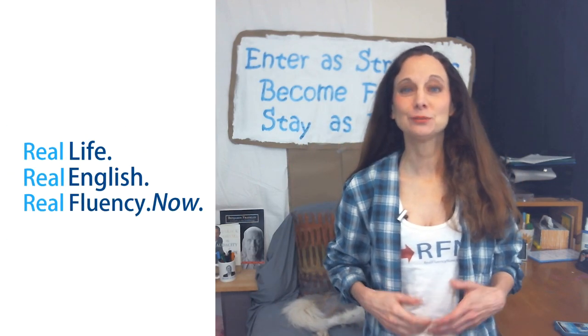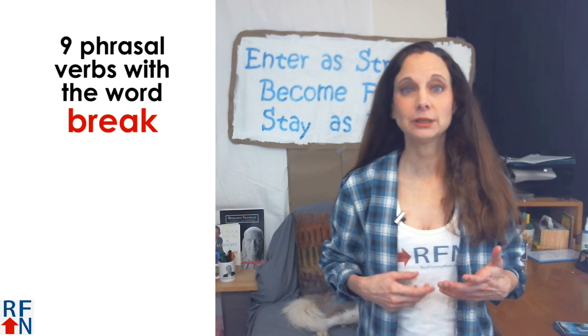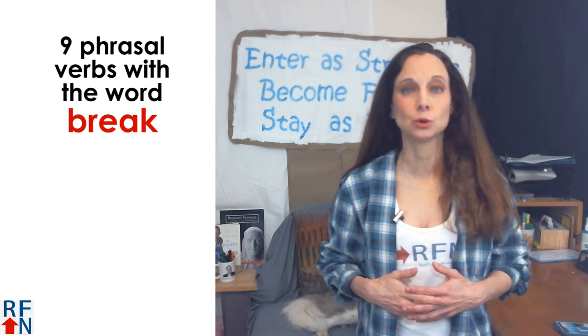Hello, I'm Tricia from RealExcelencyNow.com and in today's lesson you will learn nine phrasal verbs that use the word break.